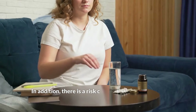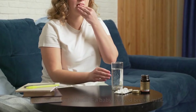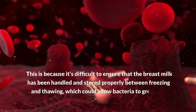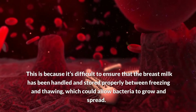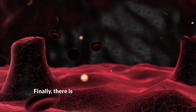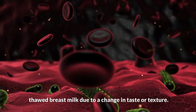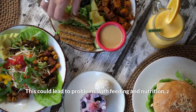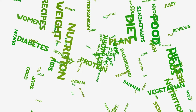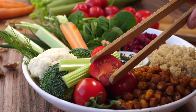This means that a baby won't get the same nutrients from thawed breast milk as they would from fresh. In addition, there is a risk of bacterial contamination associated with feeding a baby thawed breast milk, because it's difficult to ensure the milk has been handled and stored properly between freezing and thawing. Finally, there is also a risk that the baby may reject thawed breast milk due to a change in taste or texture, which could cause distress and feeding difficulties.